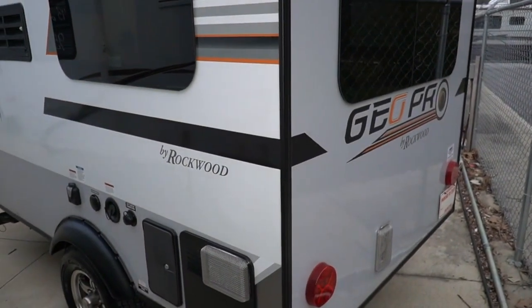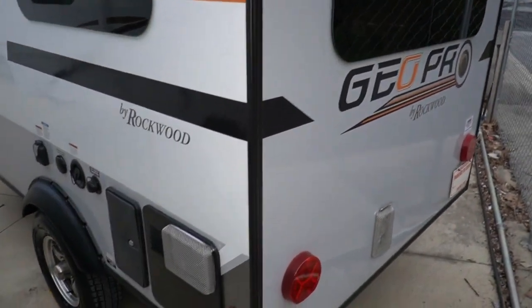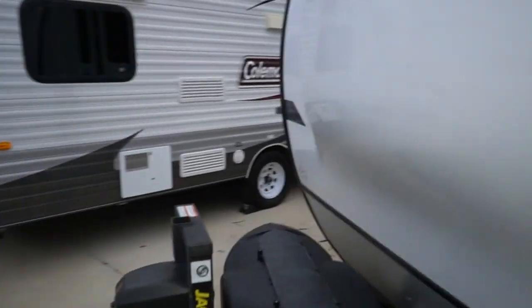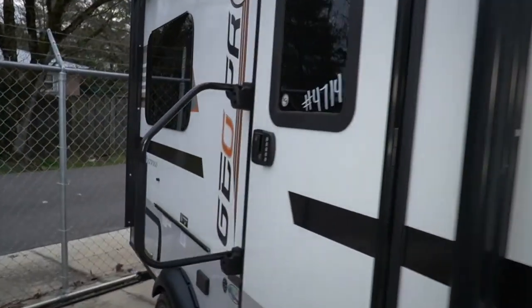Outside shower, all your water tanks, 30 amp electrical service, and all your holding tanks as well. It's got a little bathroom. It's 15 to 16 feet long and it's just ideal for a single or a couple.